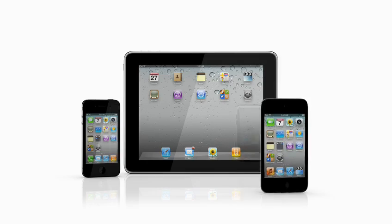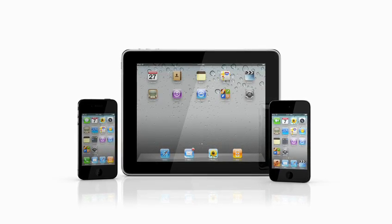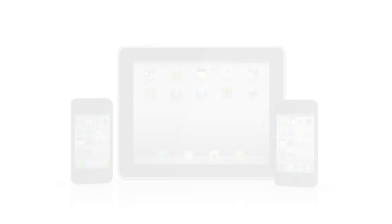It's a feature of MobileMe that's free with every iPhone 4, iPad, or 4th generation iPod Touch. Here's how it works.